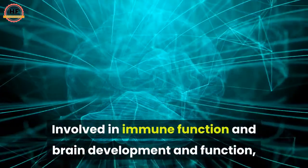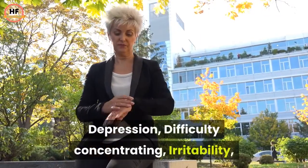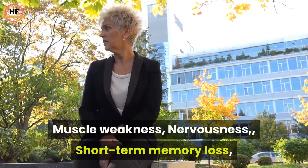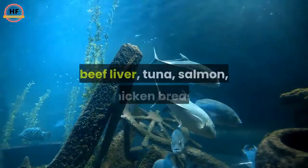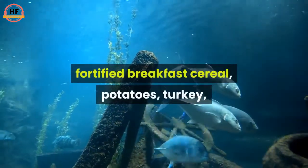B6 is also involved in immune function and brain development and function. Symptoms of deficiency include depression, difficulty concentrating, irritability, muscle weakness, nervousness, and short-term memory loss. Common food sources of vitamin B6 include chickpeas, beef liver, tuna, salmon, chicken breast, fortified breakfast cereal, and potatoes.